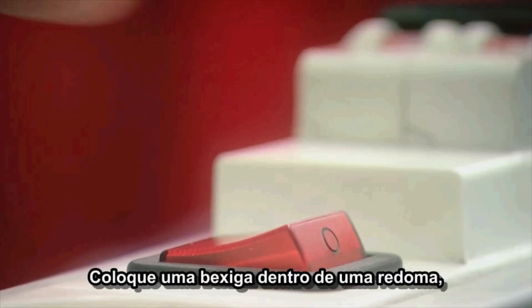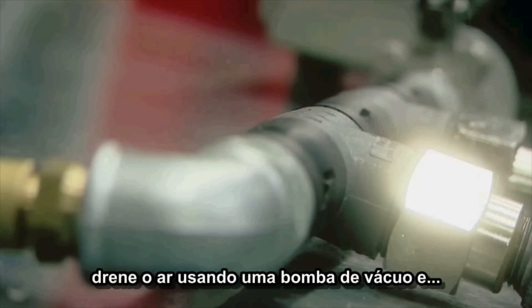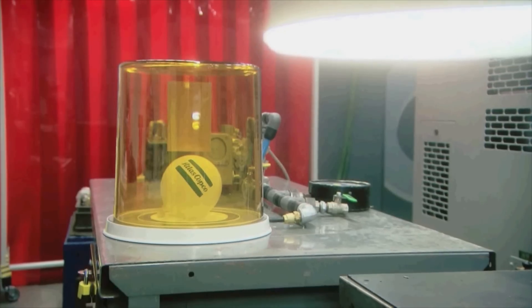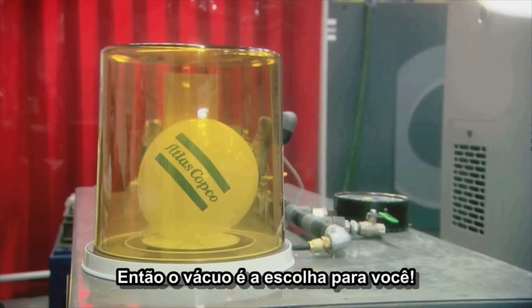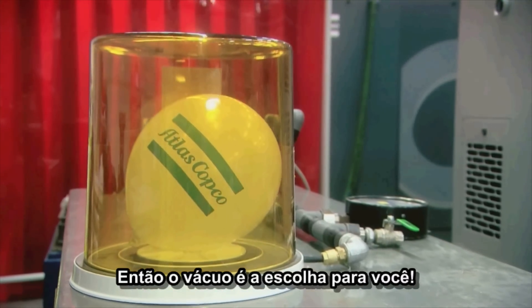Place a balloon in a bell jar. Then drain the air using a vacuum pump. And... do you want to see your sales figures grow? Then vacuum is the way to go.